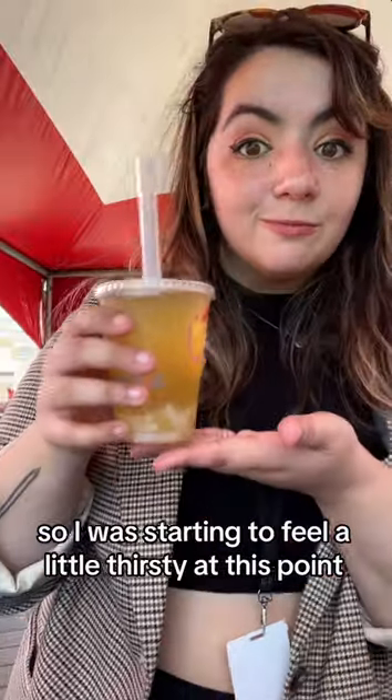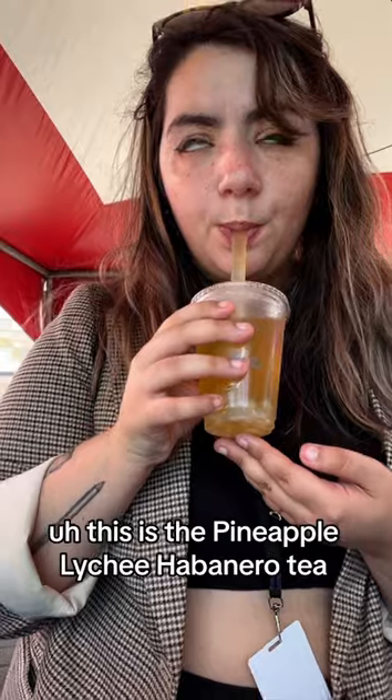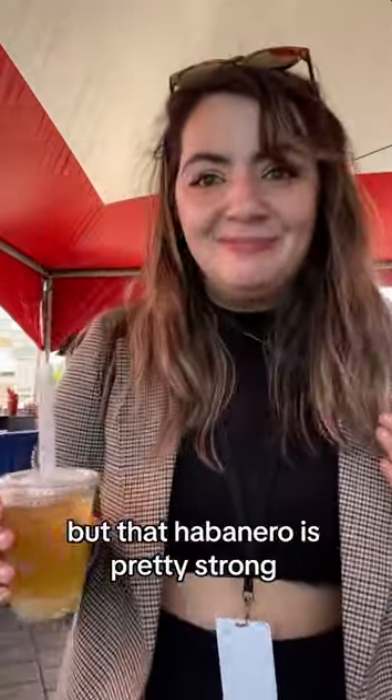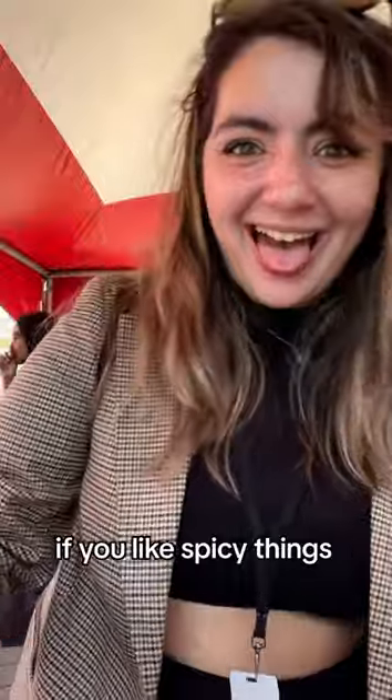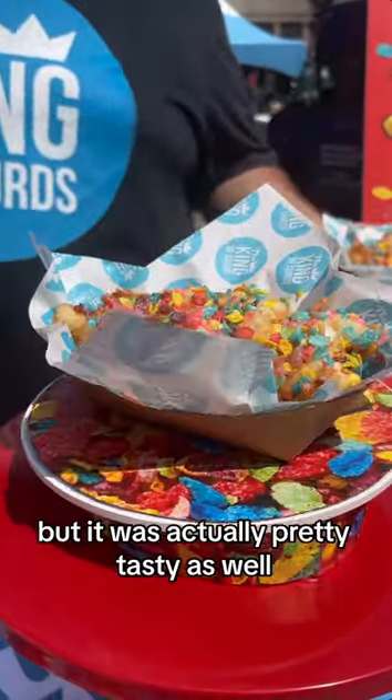I was starting to feel a little thirsty at this point. This is the Pineapple Lychee Habanero Tea. This one was super refreshing, but that habanero is pretty strong. If you like spicy things, this one might be for you. I found it a little too spicy, but it was actually pretty tasty as well.